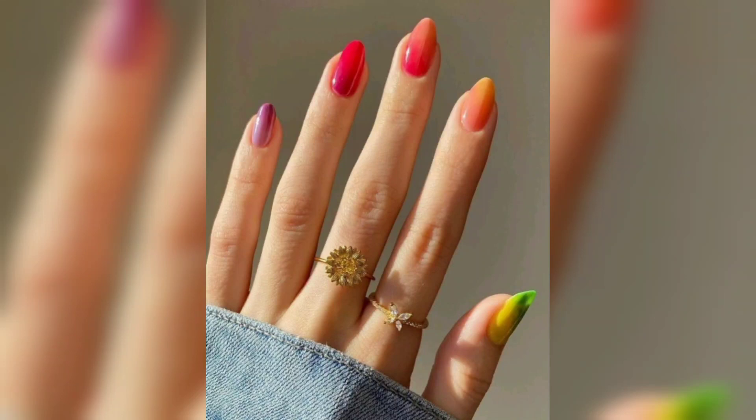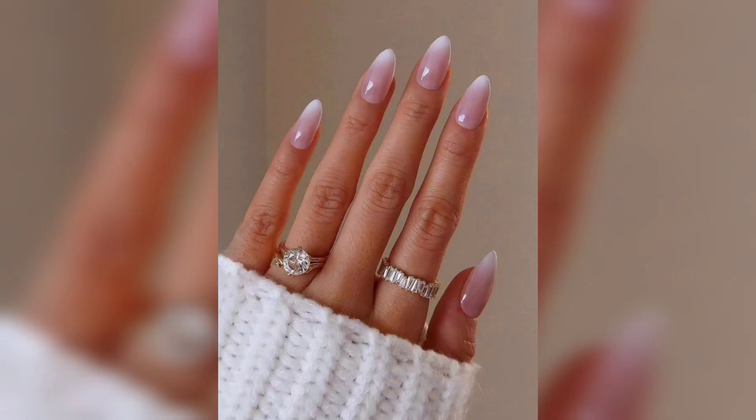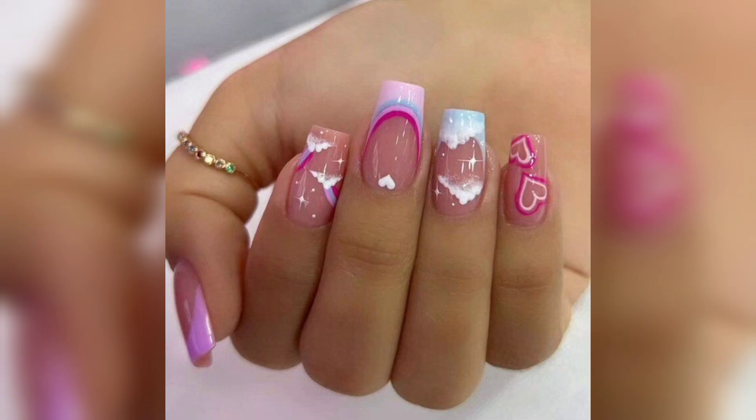Welcome to Nails Power, your ultimate destination for all things related to nails and nail art. If you are new on this channel, don't forget to subscribe to our YouTube channel. In today's video, we are embarking on an exploration of the captivating universe of short acrylic nail ideas and designs, meticulously curated to leave you spellbound and brimming with creativity.